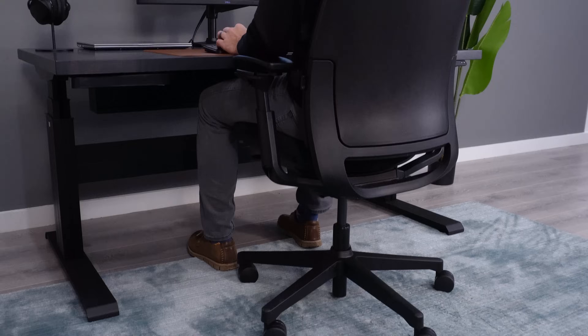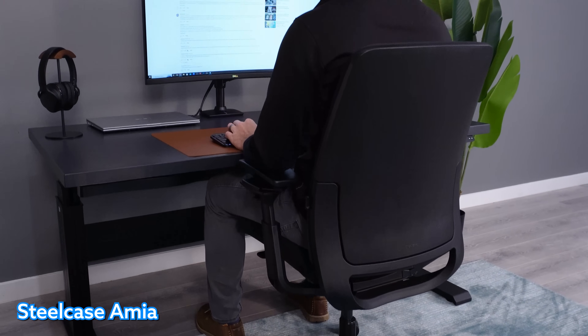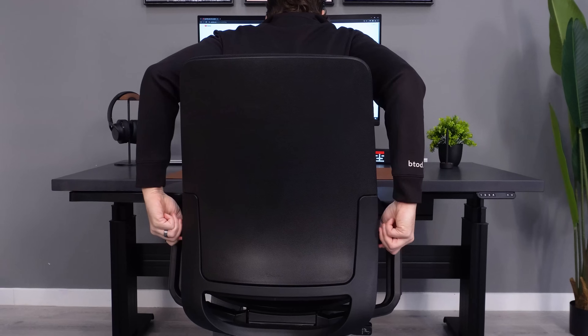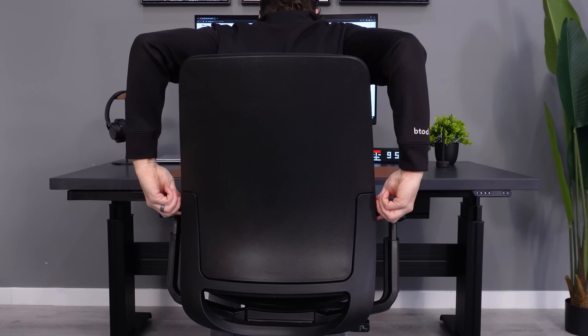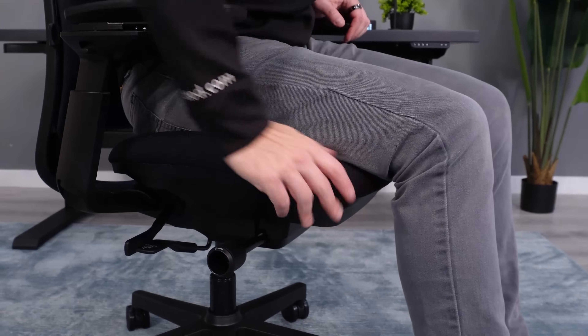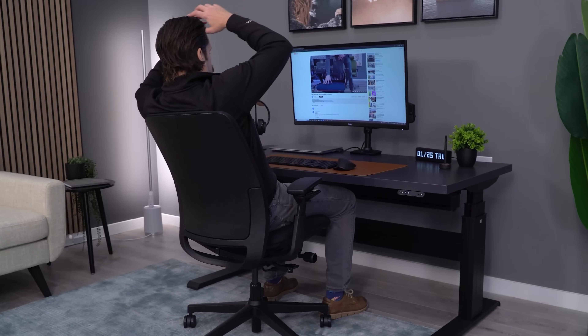The Steelcase Amia is one of my two all-time favorite chairs. It has the four-way arm adjustment that's just become an absolute gold standard in armrests. The lumbar for me is perfect. I love how the actual seat moves and how that seat comfort hits — it's just a little bit better than the Leap, in my opinion. I'm going S tier for the Amia.